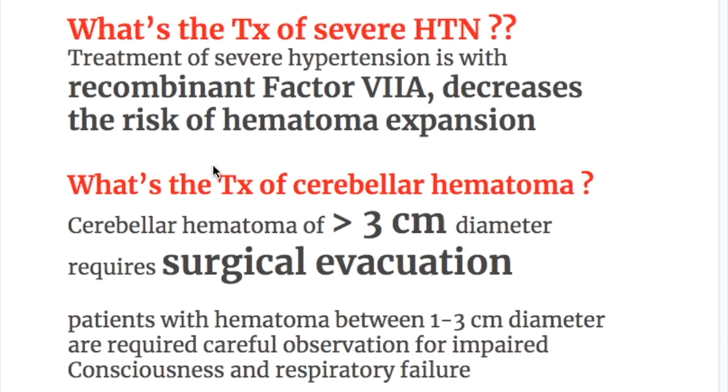What is the treatment of severe hypertension? Treatment of severe hypertension is with recombinant factor 7a. Why? Because it decreases the risk of hematoma expansion.